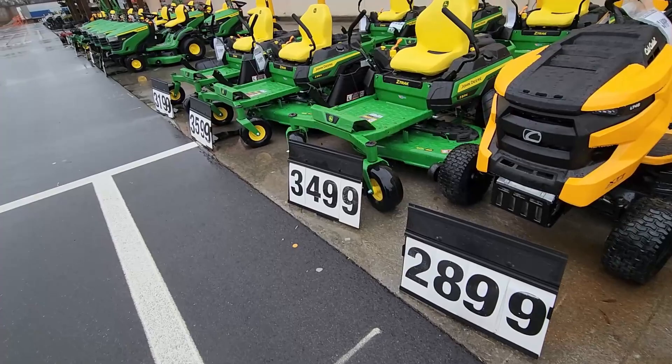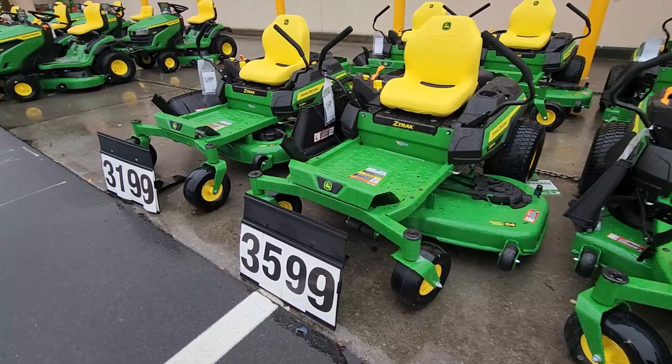That little Ultima CT2 is $5,300. They've got John Deeres over here as well — got the new green decks. $3,400 on another unit.